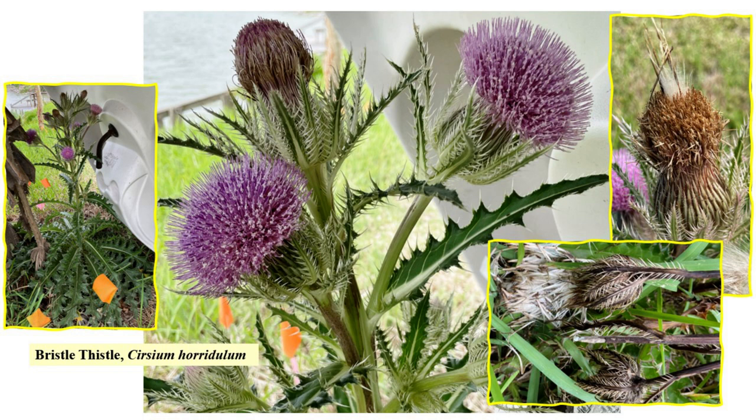I flagged it so I wouldn't nick it with the string weeder. As wicked-looking as those leaves are, bristle thistle is a larval host to little metalmark and painted lady butterflies. The flowers are rich in nectar — a source for butterflies, bees, and hummingbirds. Beetles eat the flowers. The seeds are rich in oil and an important food source for seed-eating birds. The blooms are short-lived and quickly turn to seed, the flower stalk withering and drooping as you can see in the bottom right corner.